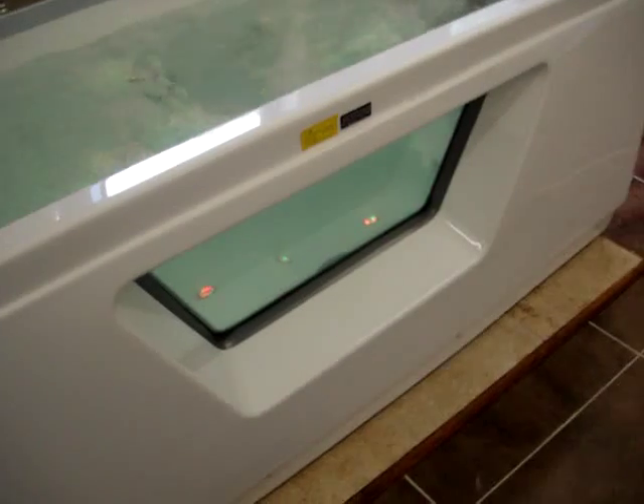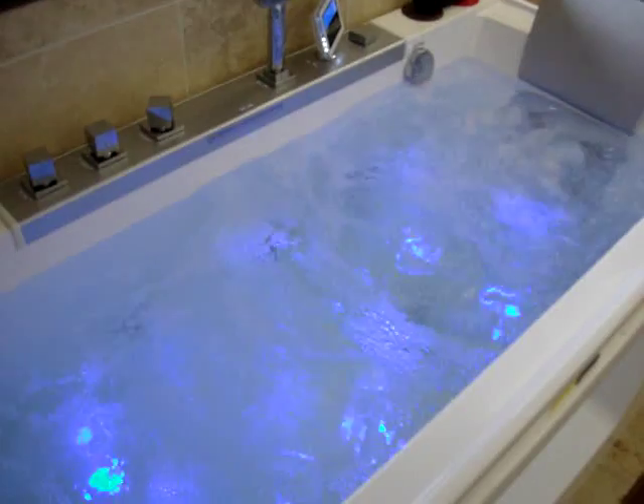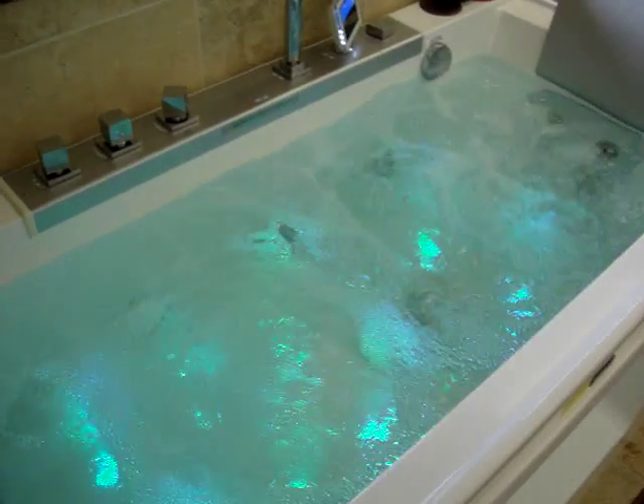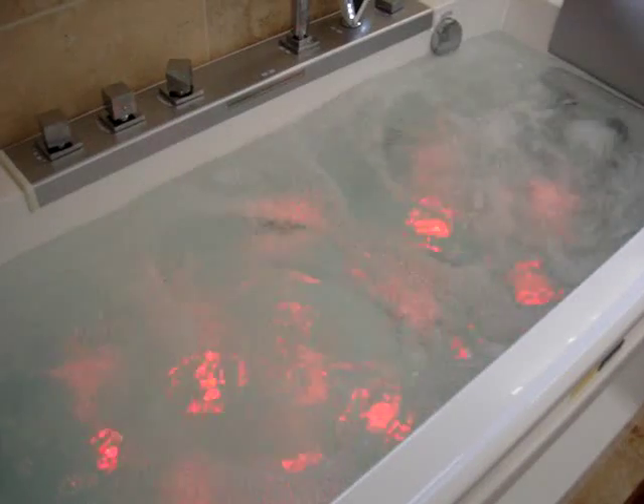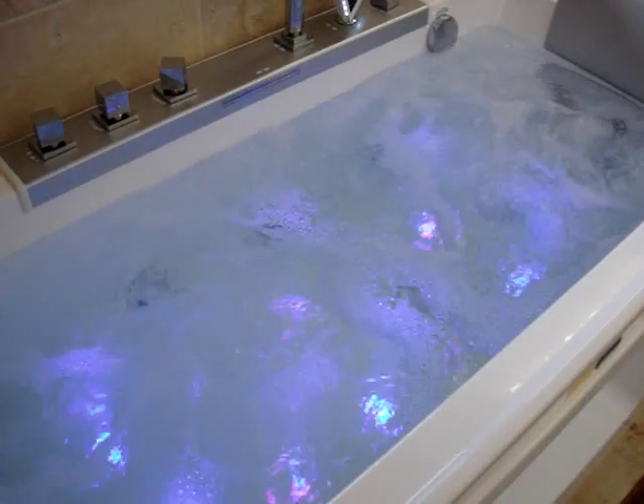Side pod view. Automatic pipe cleaning. Antibacterial cleaning. The Whirlpool Power Plus system. Air bubble bath — that's two baths in one: a Whirlpool Power Plus and an air bubble bath.